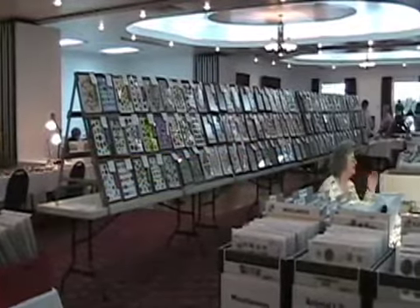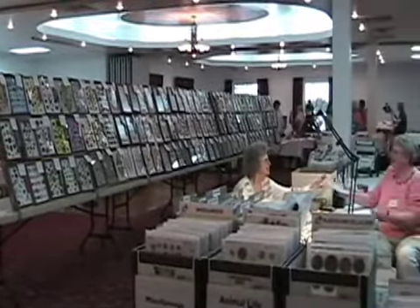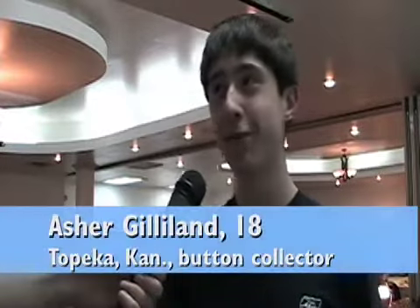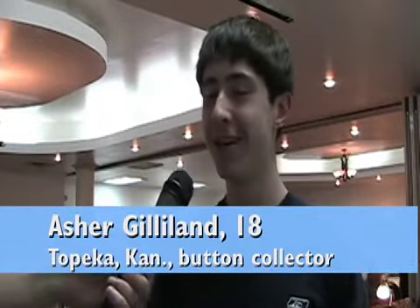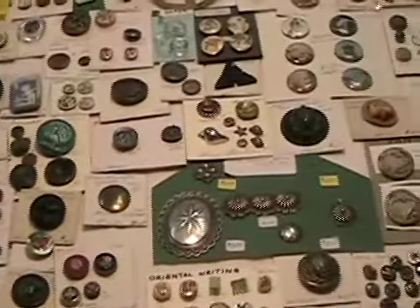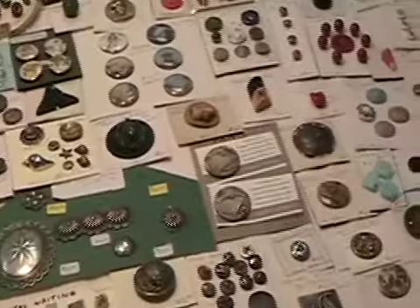You have been a button collector your whole life — how did you get into this hobby? Were you from a family of button collectors? Basically my grandmother started at least 40 years ago and it's just kind of grown since then. She started, then my mom, and then my dad married into it, and then I was born into it, so it's kind of been a whole family thing. Is there a specific area of buttons you're interested in, like a certain era of history or modern ones?